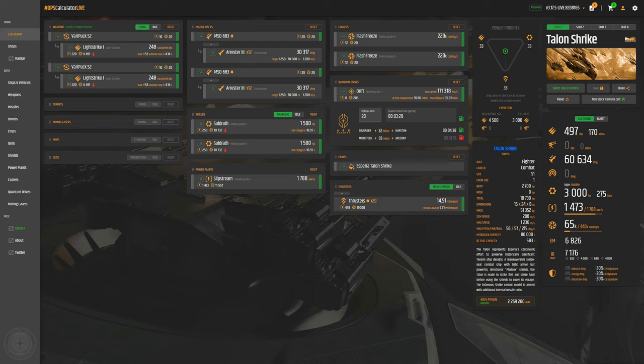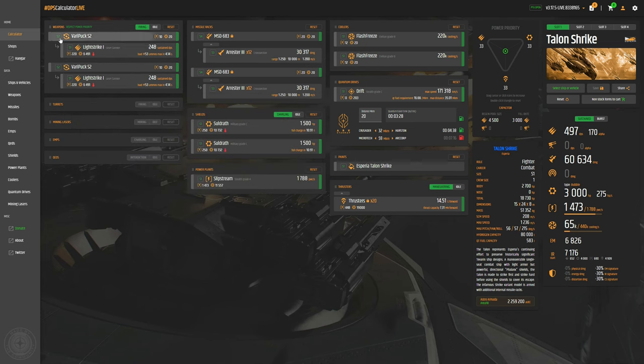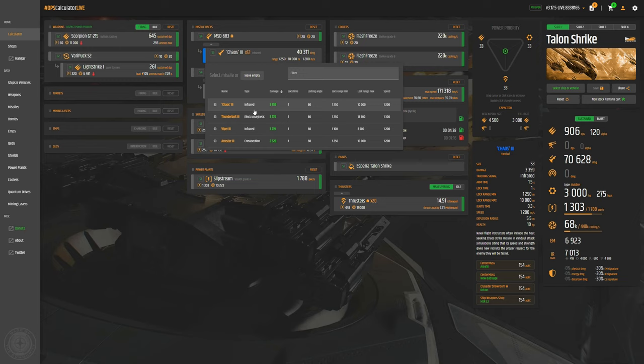Let's look at the weapons and components you'll find stock if you choose to buy the Shrike in-game or with real money. We have Light Strikes as the stock weapon systems, but you can swap these out for fixed size-2 Scorpions, for example — running gimbaled or with two fixed size-2 weapons. The ship is very nimble, so I'm quite happy running fixed size-2s. Missiles: 24 of them, which is impressive for this size of ship. They are Arrestor 3s — I would swap these for the Chaos missiles as they do a bit more damage; they are infrared missiles.